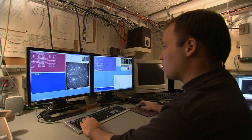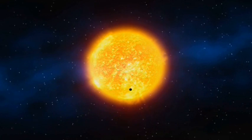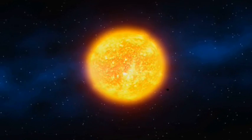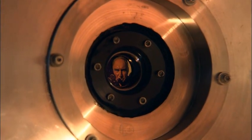Kepler takes really fuzzy pictures, but what Kepler is designed to do — and does very well — is look for very small variations in the brightness of stars. An Earth-like planet passing in front of a sun-like star is going to cause the brightness of that star to dim by only one part per 10,000. That's like looking at a headlight from a great distance and trying to sense the brightness change when a flea crawls across the surface. But the Kepler instrument is designed to detect such small changes in brightness.